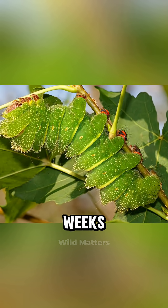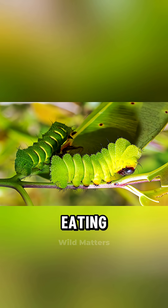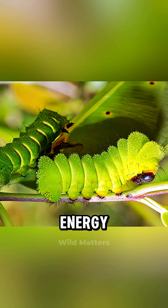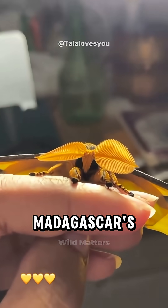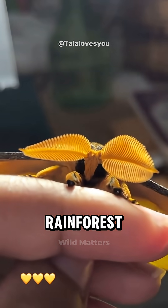Before that, they spend weeks as green caterpillars, eating leaves and storing energy. Then they spin a strong cocoon that keeps them safe from Madagascar's heavy rainforest rain.